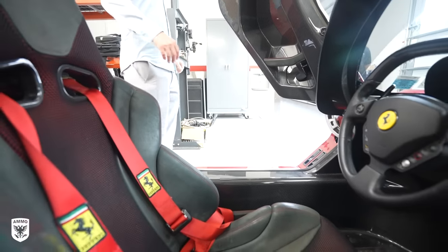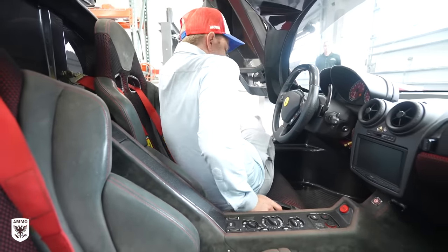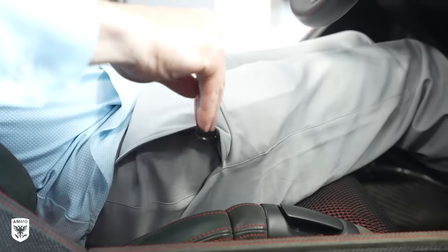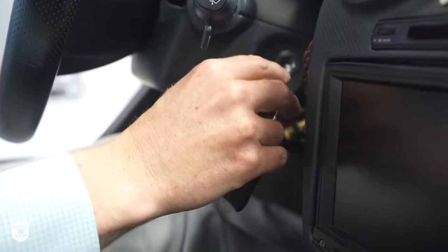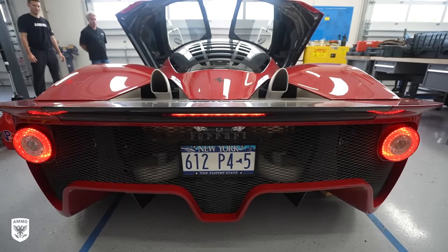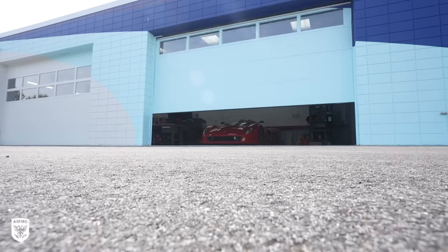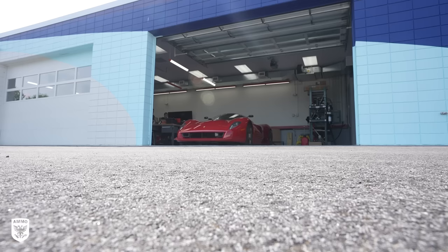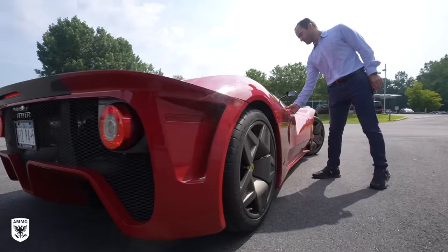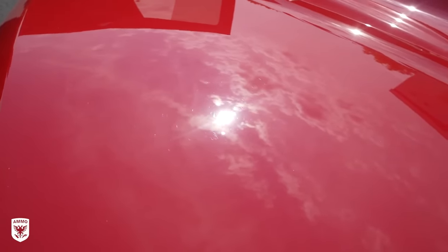Before heading to the studio I really wanted to hear it start for the first time cold, because I've only ever seen it in a parking lot, on a lawn, or on the highway. With our ears bleeding from the small garage startup — it was freaking amazing. Jesse pulled it outside to warm it up before we drove to the studio, and very quickly in the sun you could see the paint needed to be corrected.